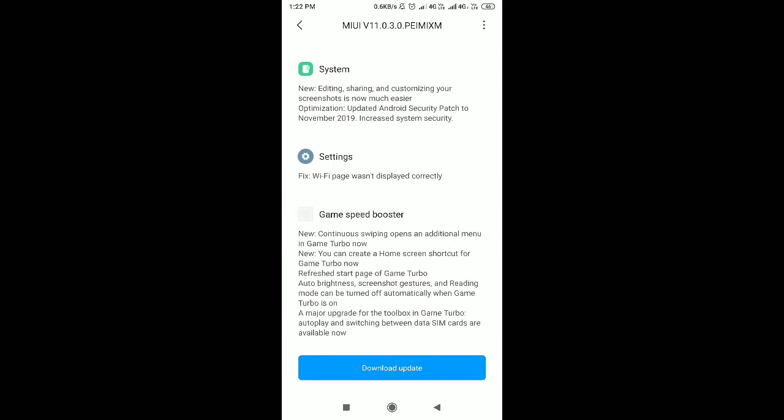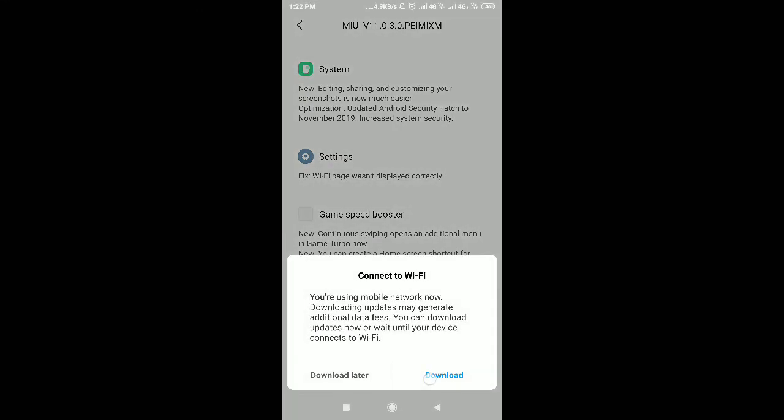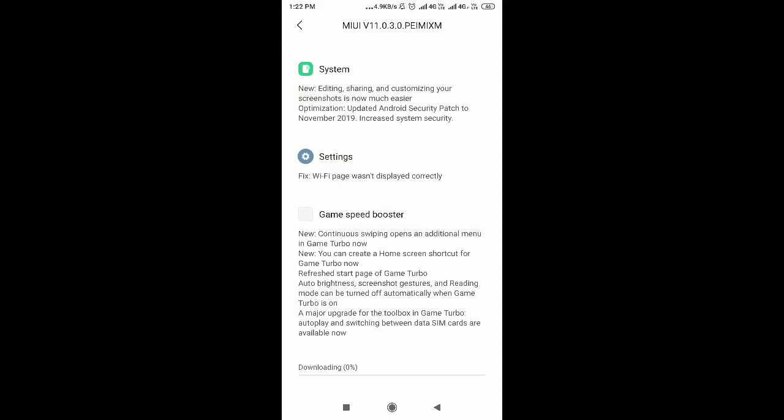The Notes app now receives timed notifications. You can also reply to messages from the notification area. Game Turbo turns your device into an ultimate gaming console. You can also record and track your menstruation cycle. Sharing and customizing your screenshots is much easier now.